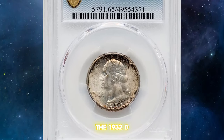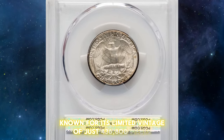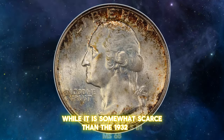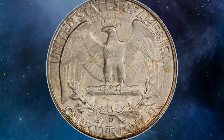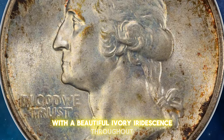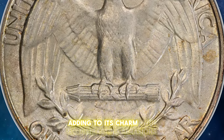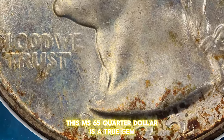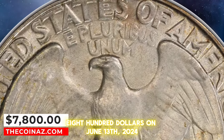The 1932 D Washington quarter is a standout in the series, known for its limited mintage of just 436,800 pieces. While it is somewhat scarcer than the 1932 S in MS65, finding examples in higher grades is nearly impossible. This coin features a glistening satin luster with a beautiful ivory iridescence throughout. The obverse margins show original russet toning in daubs, adding to its charm. With no distracting abrasions, this MS65 quarter dollar is a true gem. It recently sold for an impressive $7,800 on June 13, 2024 at Heritage Auctions.